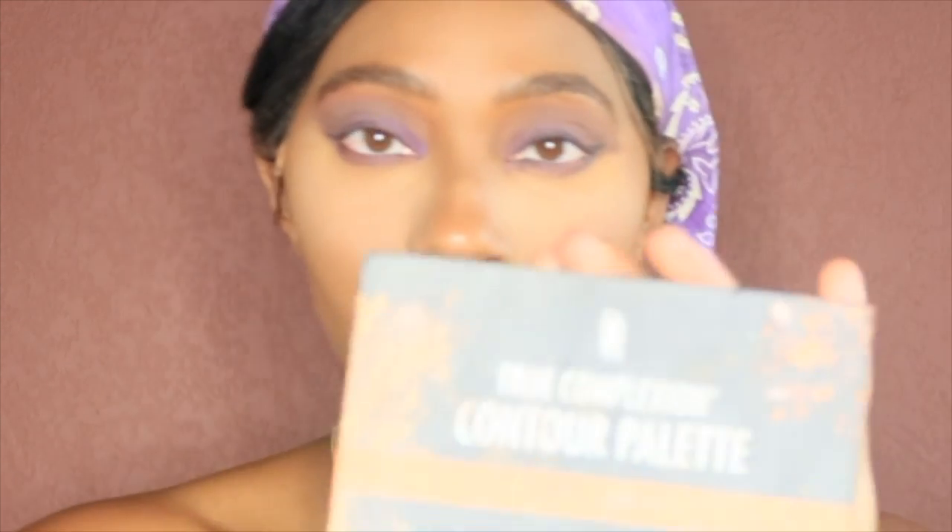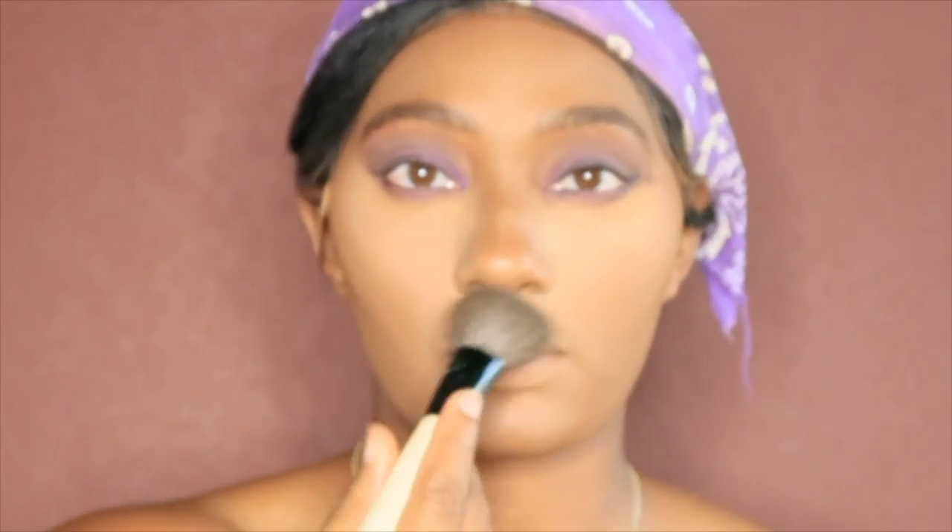Now you're going to see me go in and make sure I blend out my highlight, going in with my sculpting color. Cause that's very important, especially — put it on the chin, across the face, right here y'all.